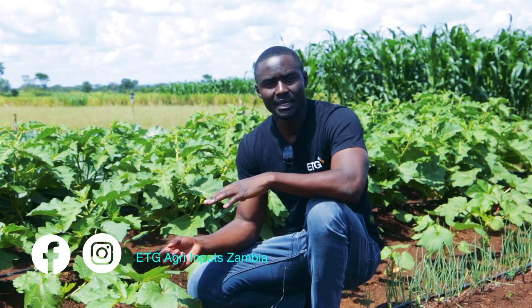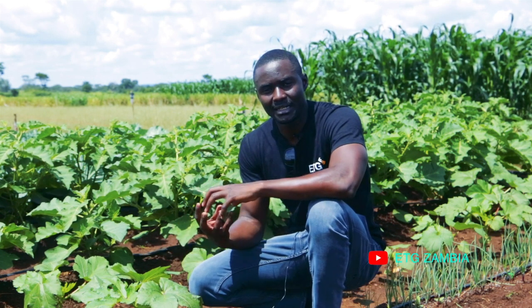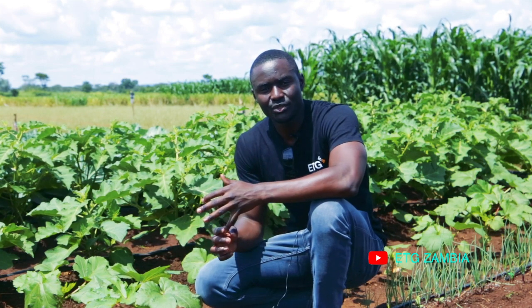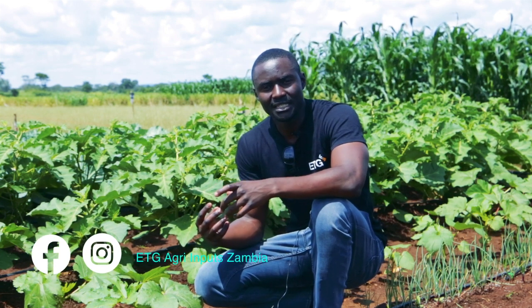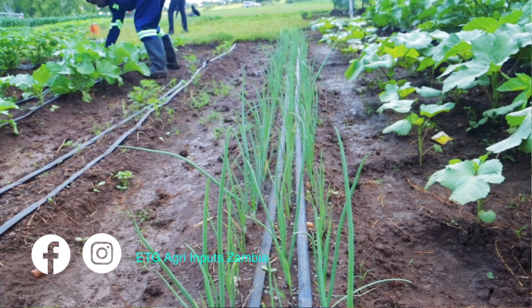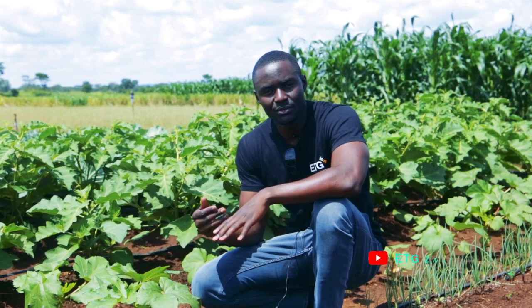We also have another crop category called tubers and bulbs — these commonly form underneath the ground, things like beetroot, onion, and garlic. You can use fertilizer combinations suitable for onion. In onion we also prepare the ridge because it's raining and we have to prepare a ridge so that we drain off excess water.